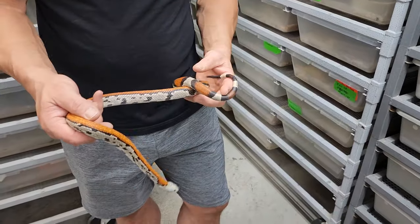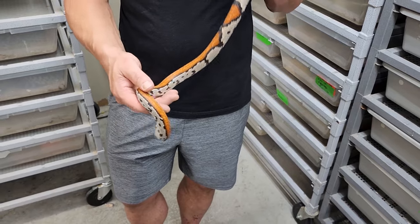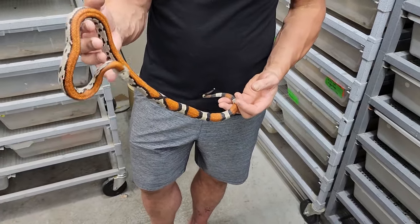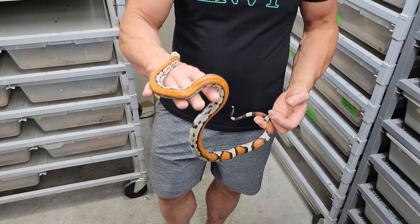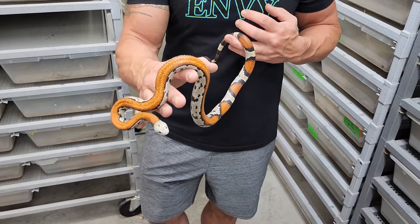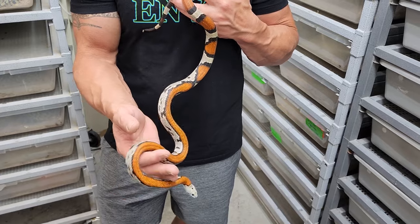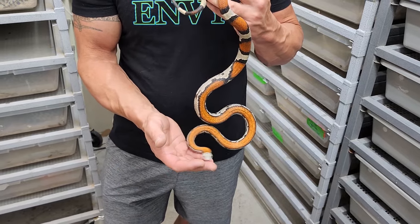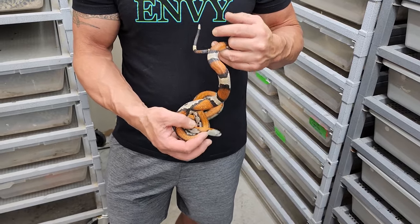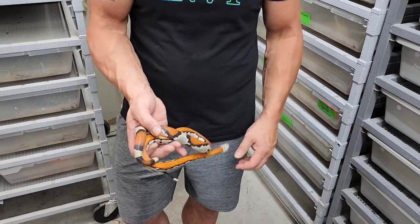Here we have what's called a long blotch gray band — for obvious reasons. I did not develop this line; a friend of mine did. He had a Blair's phase that had like a four-inch neck blotch and then he just line-bred it. This is the result of many years of work. As for whether it originated from a locality animal — it was a non-locality animal. It's beautiful.